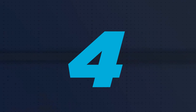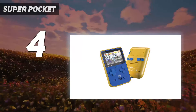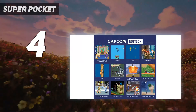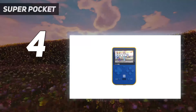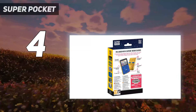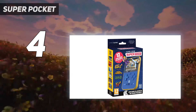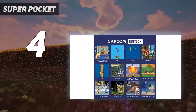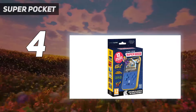Coming in at number 4: the Super Pocket. The Super Pocket performs impressively well while playing older titles, which makes it our top pick if you want a handheld console for playing retro games. There are currently two versions on the market: the green and black Taito edition and the yellow and blue Capcom edition. Both versions include a unique built-in library of titles focusing on popular games from their respective publishers, including Space Invaders, Bubble Bobble, Street Fighter 2 Hyper Fighting, Final Fight, and Mega Man.